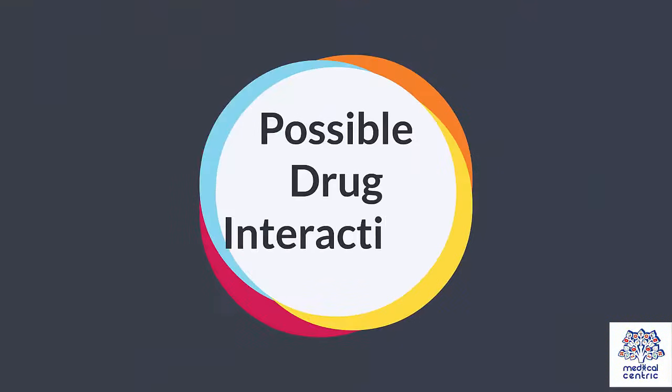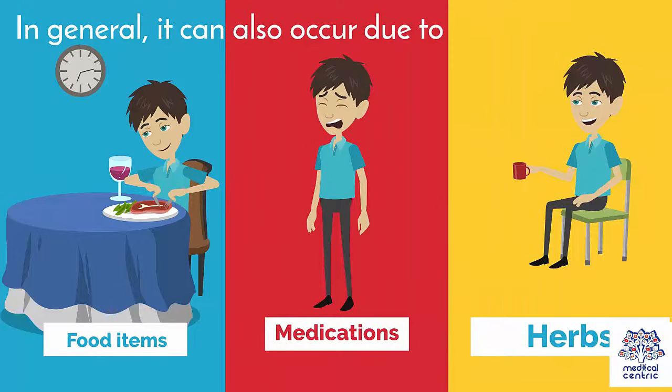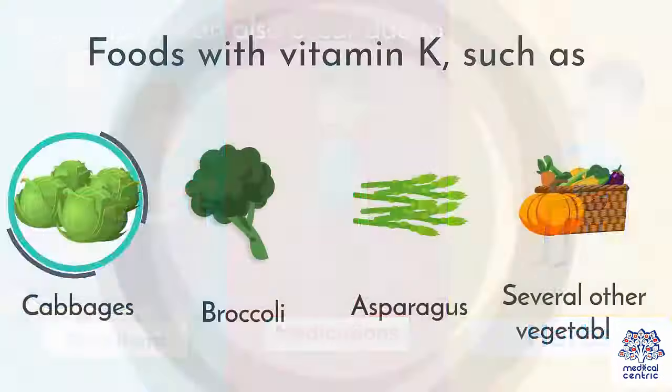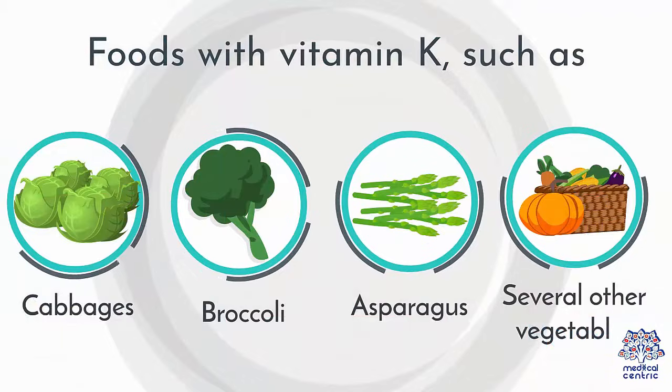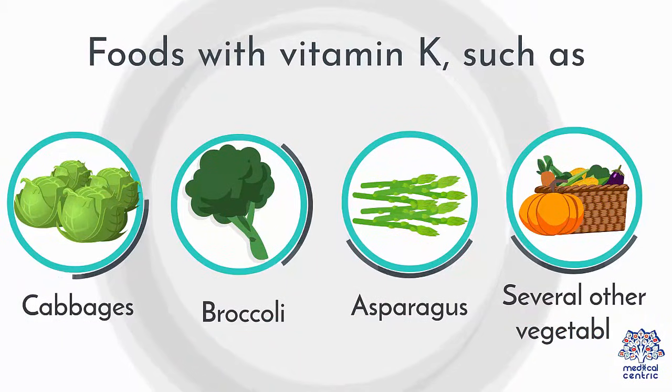Possible drug interactions: Some food items, medications, and herbs can interact and interfere with blood thinners. Foods with vitamin K, such as cabbages, broccoli, asparagus, and several other vegetables usually interfere with the activity of anticoagulants.